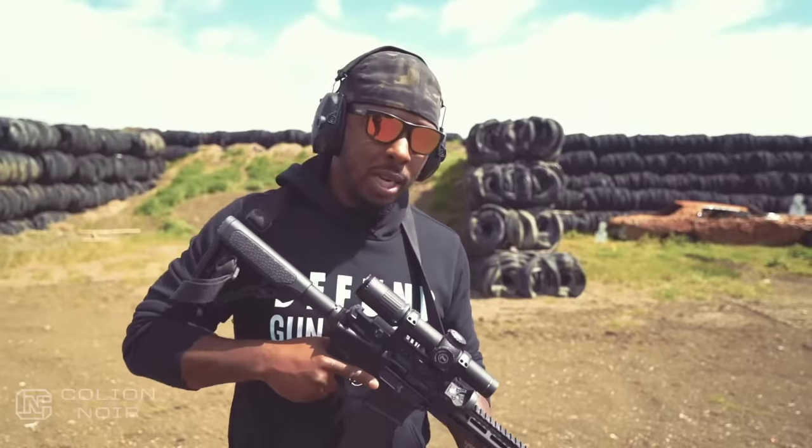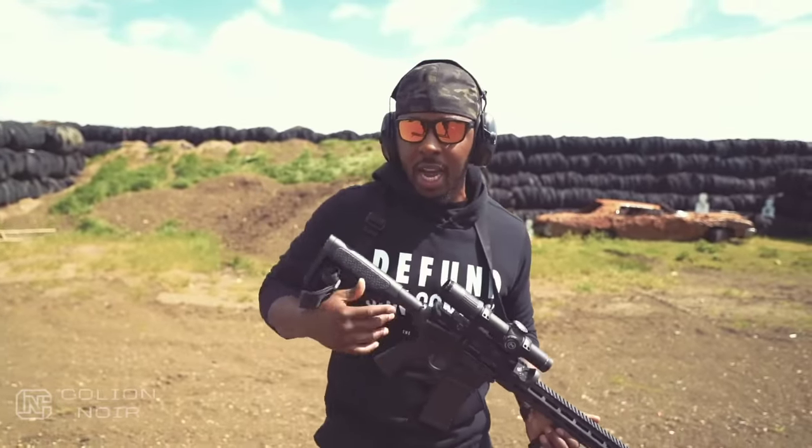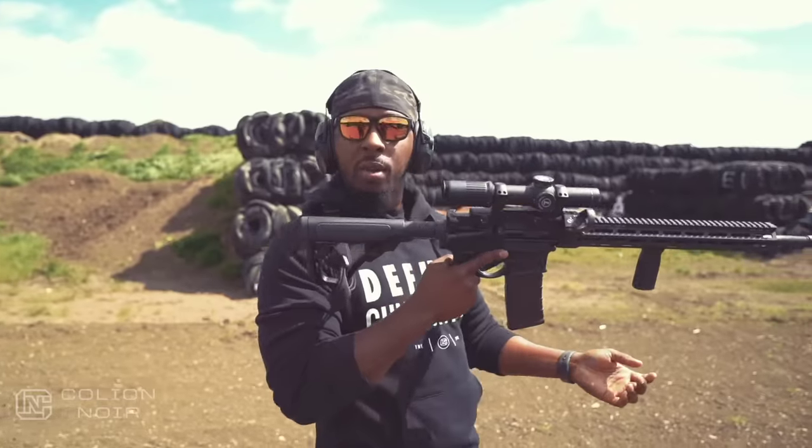I know some of you are like, oh, that doesn't make any sense. How's that the case? It has an 18-inch barrel — yada yada yada — and I'll explain. All right, so let's talk about how I have this rifle set up. But before I do that, because I'm an animal, I'm just going to do some shooting.